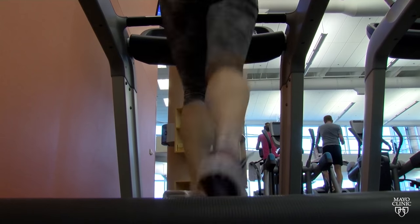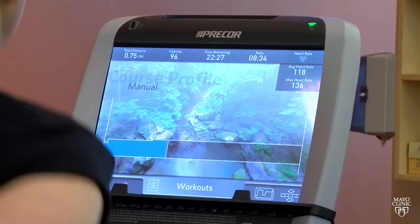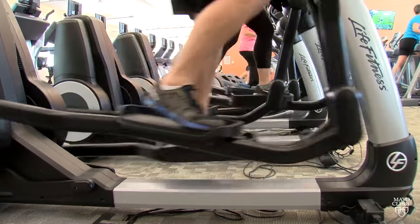Stressing the heart might not sound like a safe thing for someone with a cardiovascular condition, but a cardiac stress test is an important tool for doctors. We get information about the pumping function of the heart and specifically about the vessels which supply the blood flow to the heart.